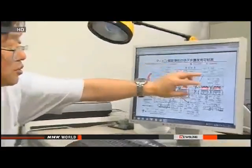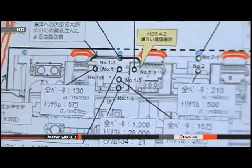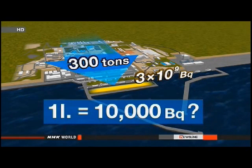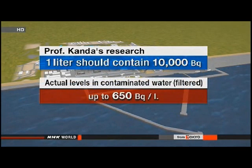Kanda argues government statistics don't add up. He says a daily leakage of 300 tons doesn't explain the current levels of radiation in the water. According to his research, there are now 3 gigabecquerels of cesium-137 flowing into the port at Fukushima Daiichi every day. But for 300 tons of groundwater to contain this much cesium-137, one liter of groundwater would have to contain 10,000 becquerels of the radioactive isotope. Kanda's research and monitoring by TEPCO puts the amount of cesium-137 in the groundwater around the plant at several hundred becquerels per liter at most.